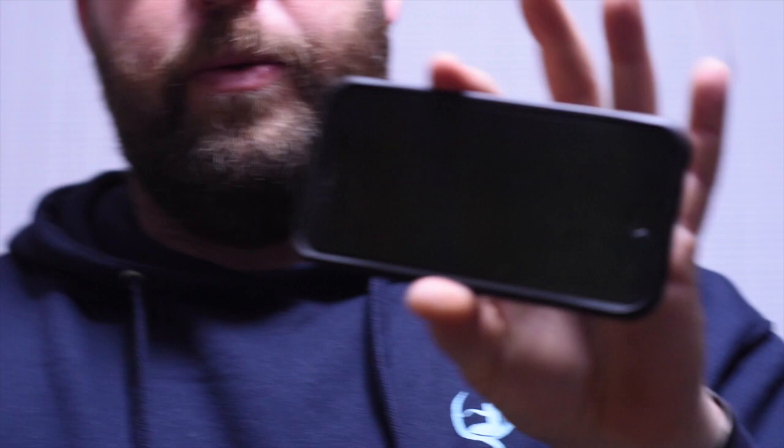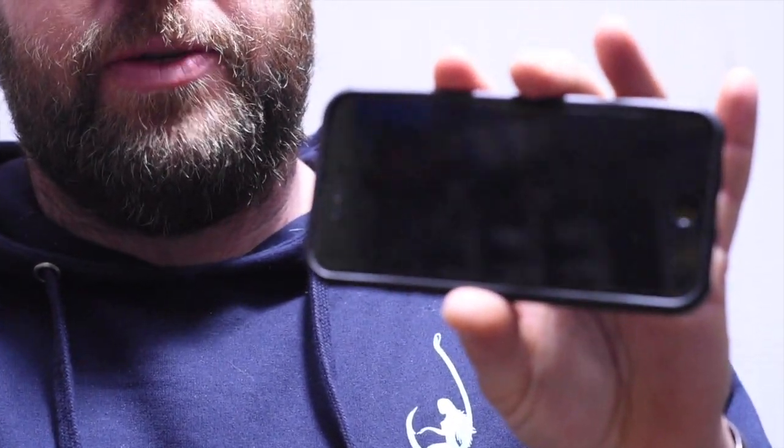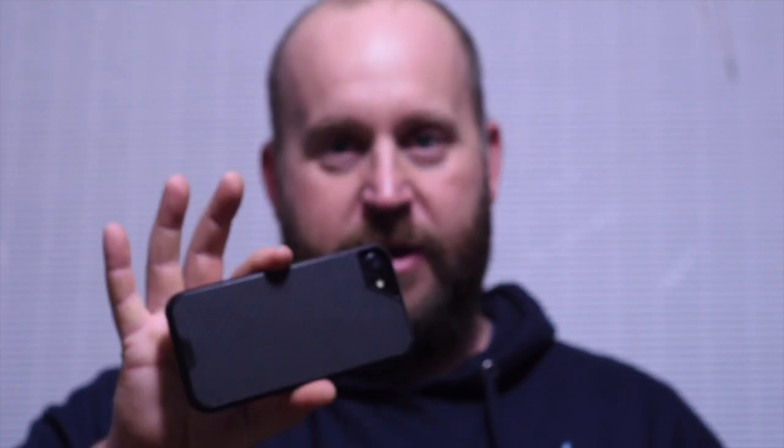The two big things that drew me to this case: first, the amount of abuse it can take. I drop my phone a lot — off forklifts, onto concrete, on the docks, you name it. I have dropped this thing numerous times and I don't even have a scrape or scratch on the case. The screen protector, which comes with it, is very durable. I've dropped it on the face multiple times and there's not even a crack — just a few little blemishes. This case is absolutely bulletproof.